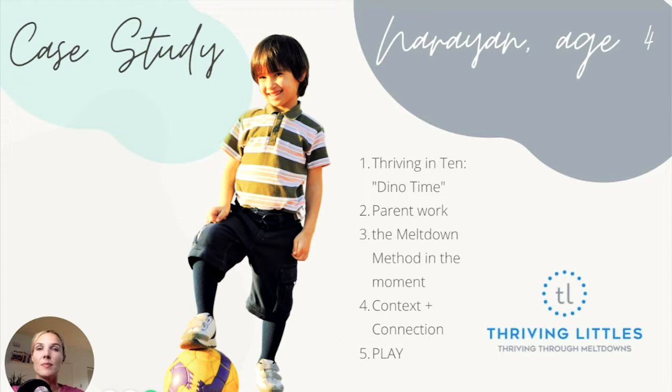Third, we went through the meltdown method in the moment. One thing that was really lacking from all of their amazing attempts — mom was really emotionally validating, saying things like 'you're so mad' or 'you must be sad' — was that Narayan would actually escalate. They had tried emotional validation in the moment and felt like it just wasn't working.